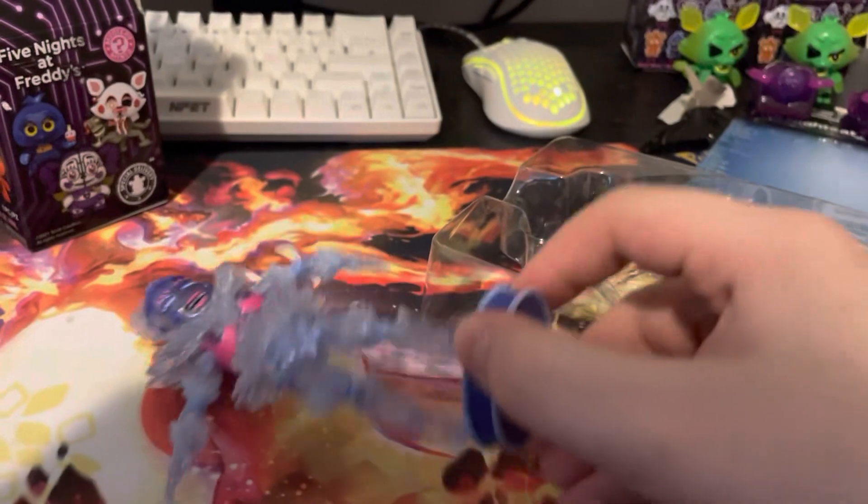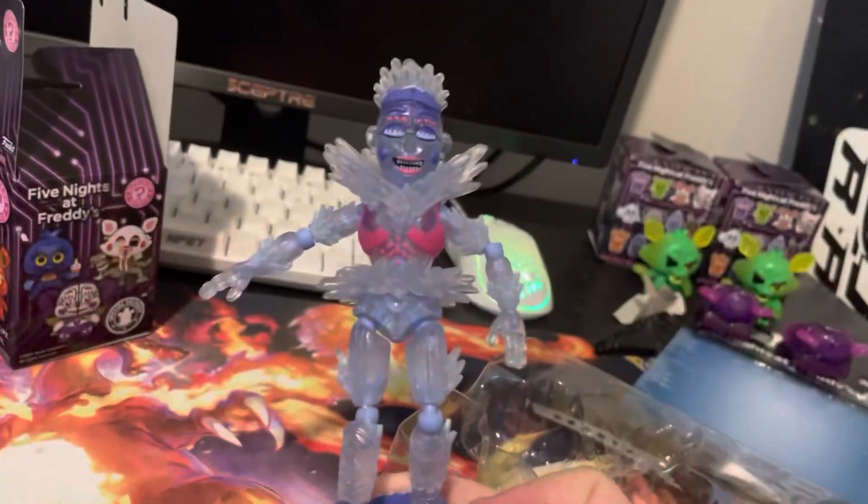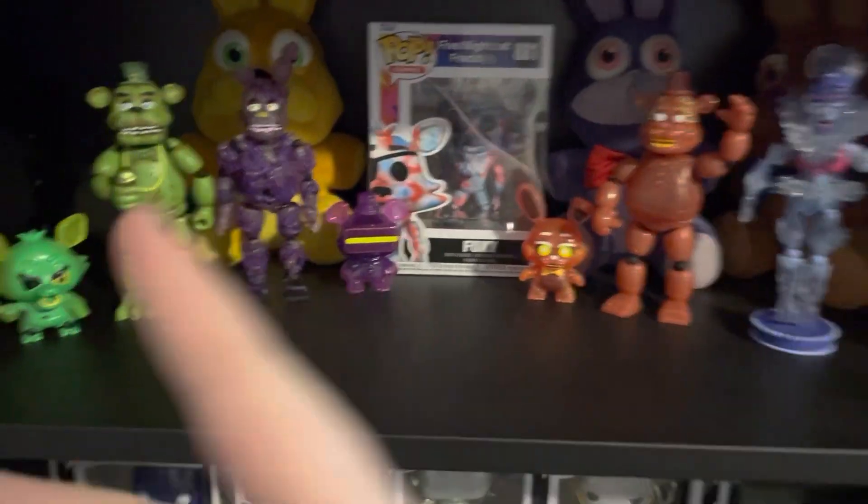FNAF figures are known to break easily, so these are definitely — but yeah, she's pretty cool. Thanks for watching. Here's all my FNAF action figures — I only have four.